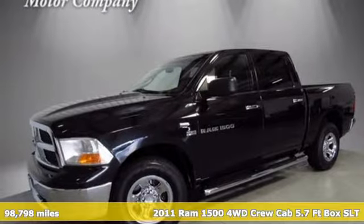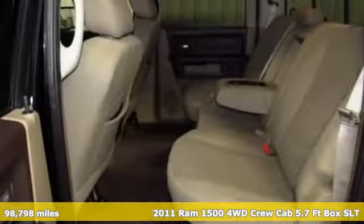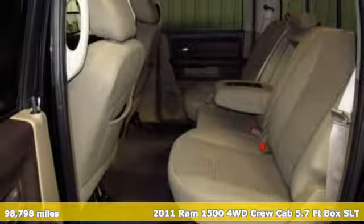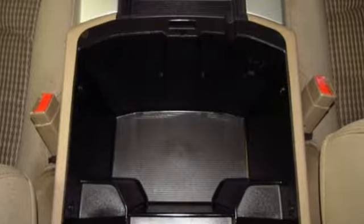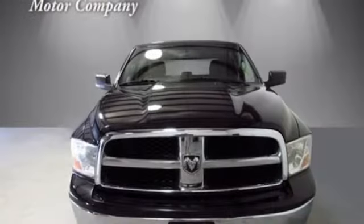It's a 2011 Ram 1500 with superior performance and legendary hauling and towing capacity. This Ram 1500 is the one tool that can master any job you throw at it.